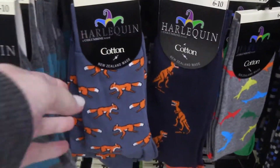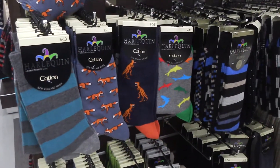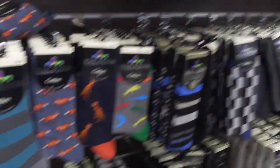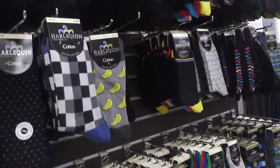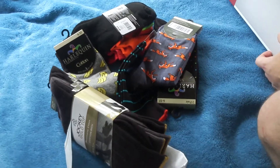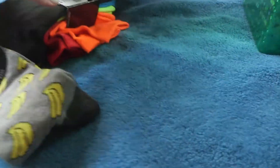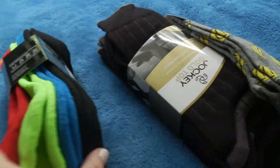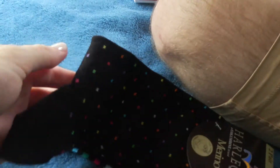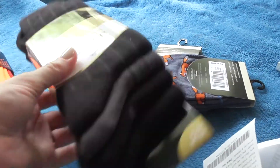We could get him some with foxes on them or dinosaurs. We asked if he wanted black and he said he didn't mind — whatever. So this is what $80 worth of socks looks like. We got some really colourful ones: bananas, foxes, dots, stripes, other stripes, stripey, plain ones — business class, all the socks.